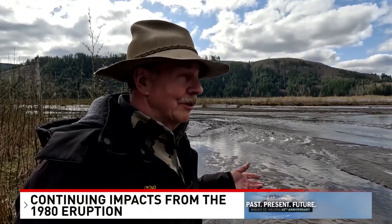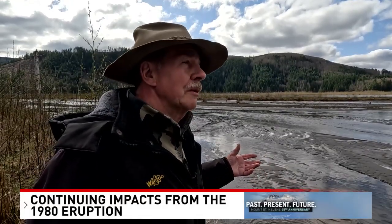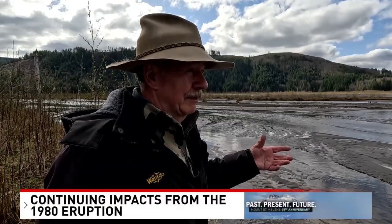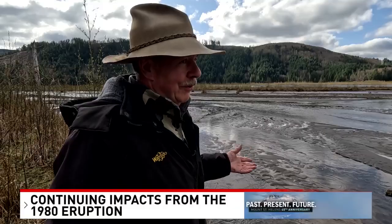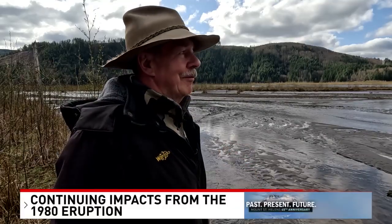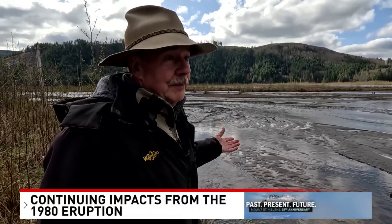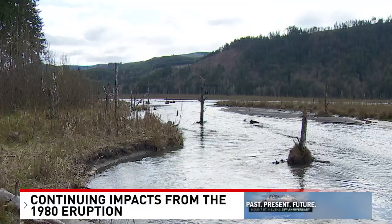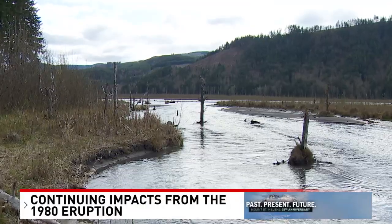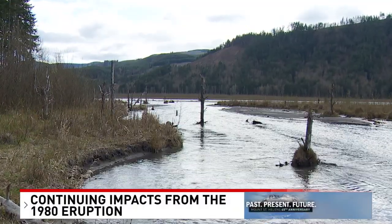The economy in this area before the eruption — with Spirit Lake Lodge and a great recreational and fishing area — supported a $22 million fishery in 1980. If you don't have a healthy environment, your economy suffers because you don't have the resources for recreation, gathering, or habitat. A fish collection facility was built downstream from the SRS, and the Army Corps of Engineers says on average between 100 to 300 fish are collected and relocated annually through it.